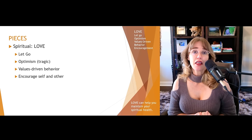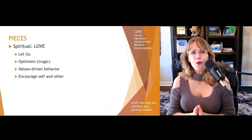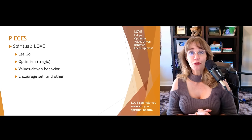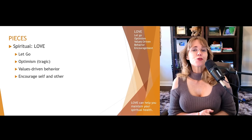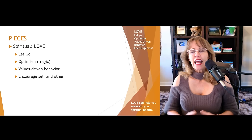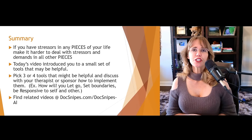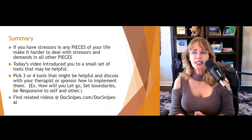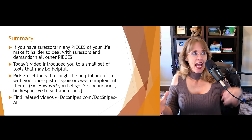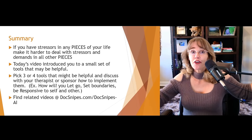E stands for encourage self and other. A lot of us encourage other people, but it's also important to encourage yourself — give yourself a pat on the back and say: 'This was a really hard day. Congrats for making it through.' Spirituality and spiritual wellness and cognitive behavioral tools really revolve around enhancing love in your life, both for you and for other people. If you have stressors in any pieces of your life, it makes it harder to deal with stressors in all other pieces — you only have so much energy. If one area is draining 60% of it, you've only got 40% left for everything else.